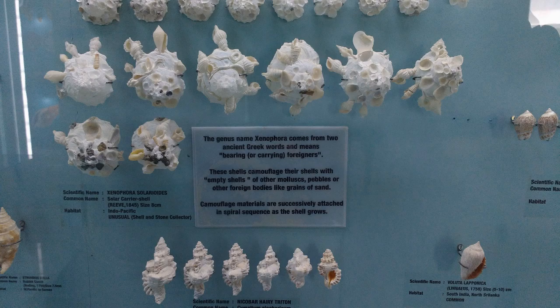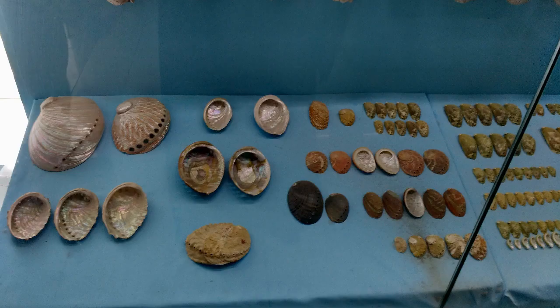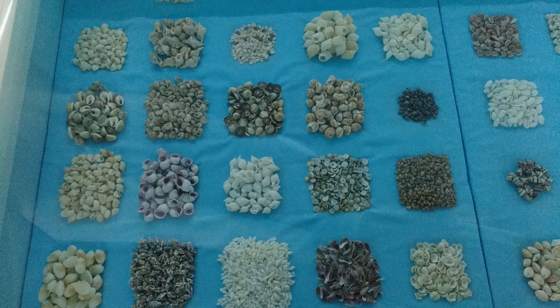Oh my god, a cruise ship made up of seashells! It's so amazing. It's really interesting. I hope one day even you will visit this seashell museum. Those look like grains — so tiny.